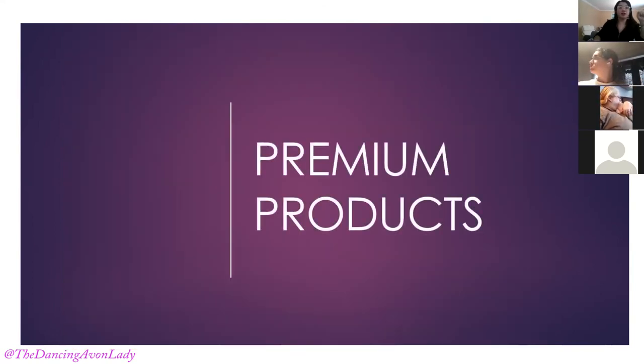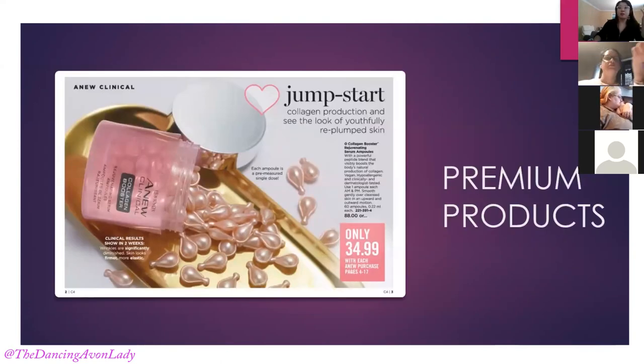Moving on to premium products — the featured premium product is the Anew Clinical Collagen Booster at $34.99 with every new purchase from pages 4 to 17. The key ingredients are a blend of peptides which help revolumize the skin by stimulating the body's natural production of collagen. Their claim is that in 48 hours you can increase the amount of collagen by 65%, which is huge. Collagen helps improve skin elasticity, reduce visible wrinkles, and increase blood flow to the skin.